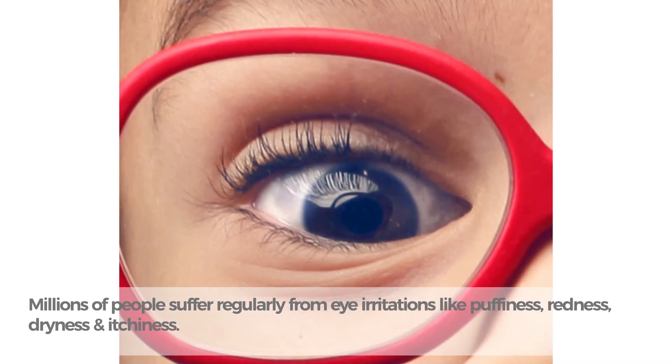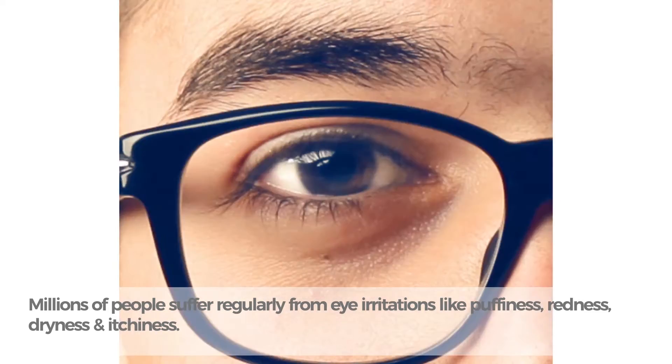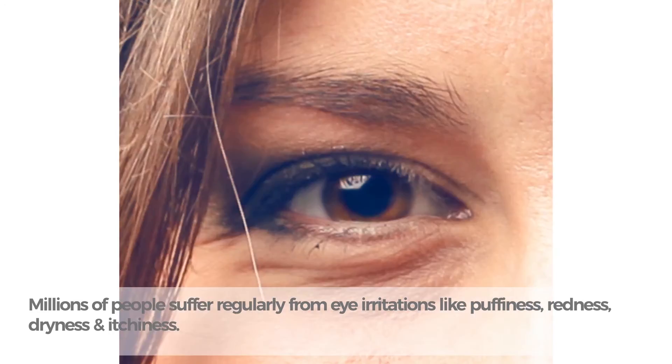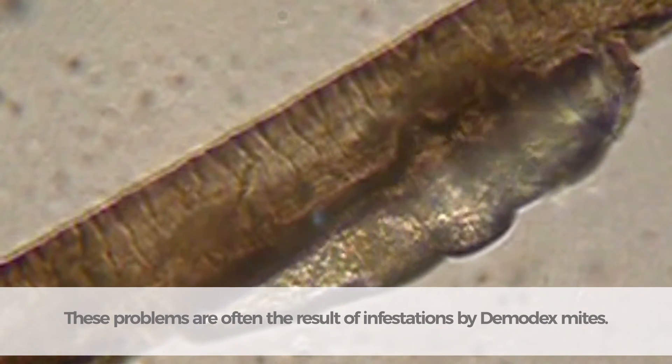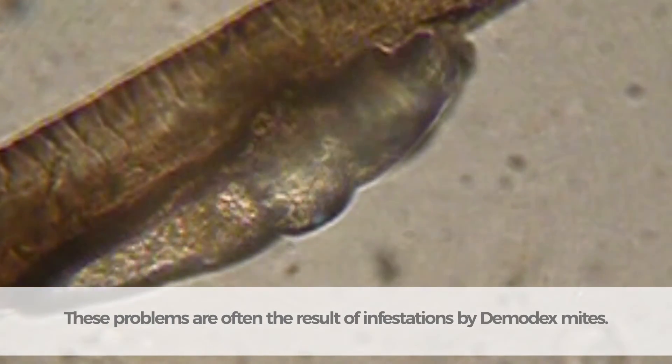Millions of people suffer regularly from eye irritations like puffiness, redness, dryness, and itchiness. These problems are often the result of infestations by demodex mites.